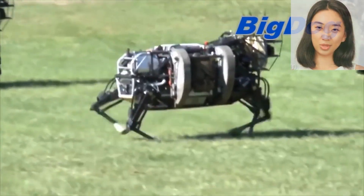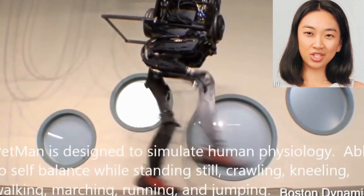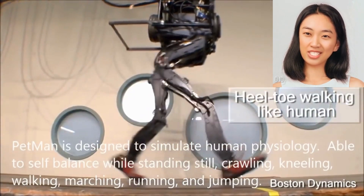Big Dog is a four-legged robotic pack mule designed for rough terrains. Petman and Atlas are two humanoid robots developed by Boston Dynamics, each with distinct purposes and capabilities.